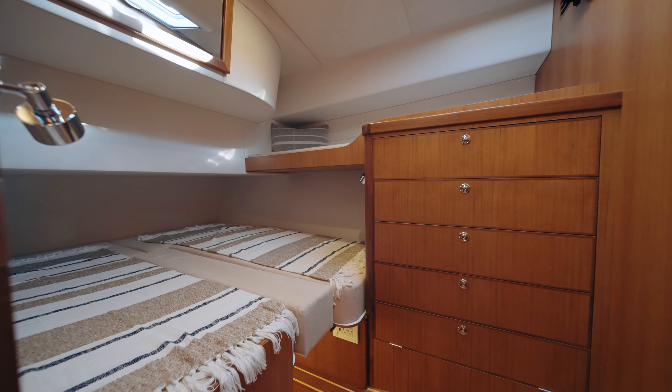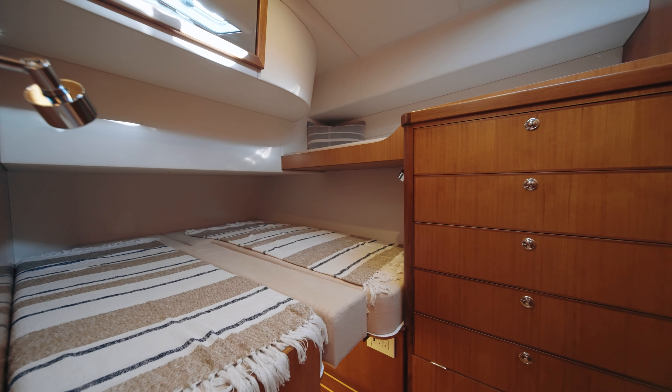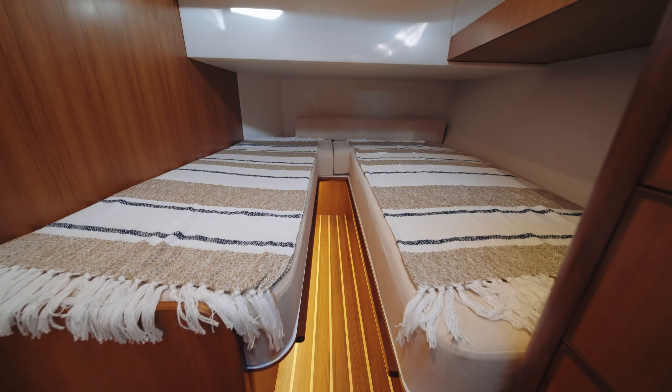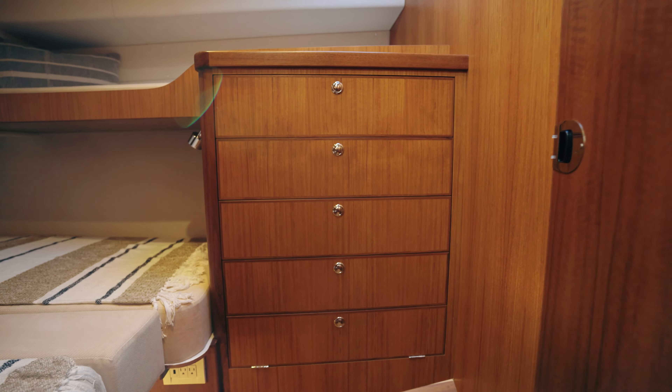Off to the port side, we have our guest cabin. On the lower bunk, it's either a full lower bunk or, by removing the center divider, can be turned into two twins. There's also a pullman-style bunk up top. This area is great for kids or grandkids, and you've got plenty of drawer storage in the forward part of the bunk as well.